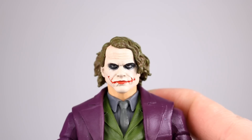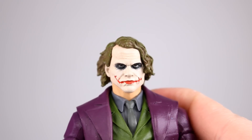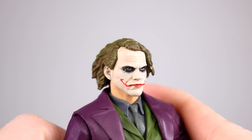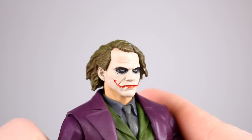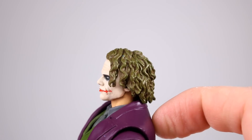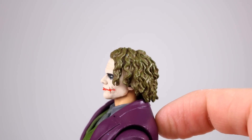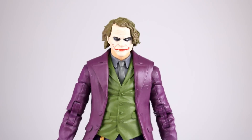I think it's acceptable for a $25 figure — not impressive, but acceptable. The hair is awful though; the sculpt is way too soft and it's got a glossy paint. There are two colors in there which looks nice, but the hair definitely doesn't look good — bad sculpt, bad paint.